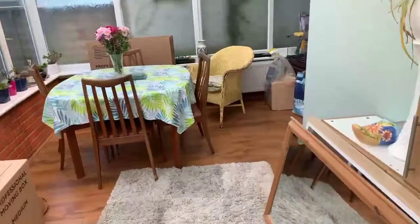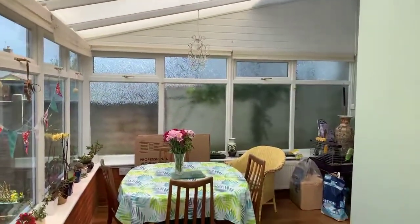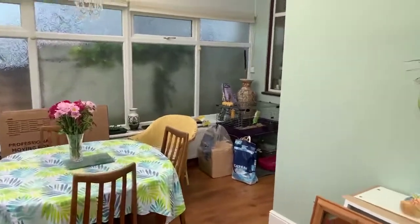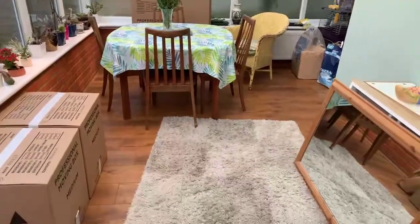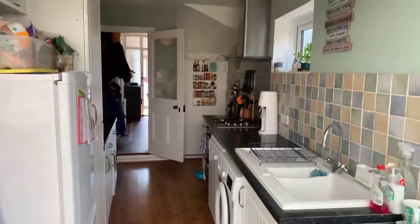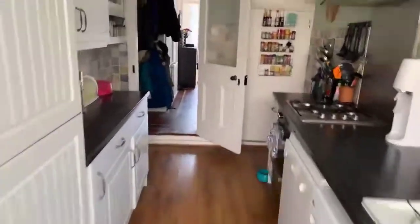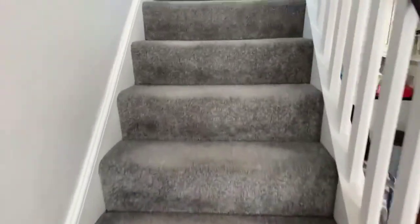And the dining room in the conservatory — beautiful and bright. Plenty of storage in this house; one of the storage cupboards just in here under the stairs. And I will take you upstairs to have a look at the four beautiful bedrooms — carpets on the stairs.